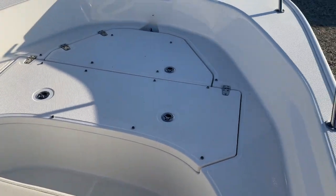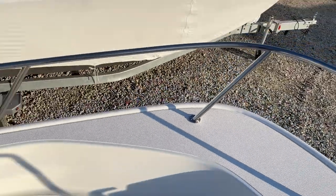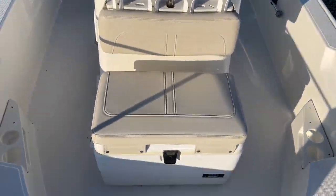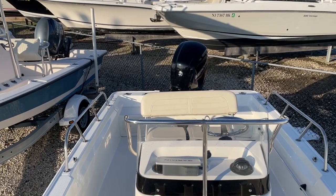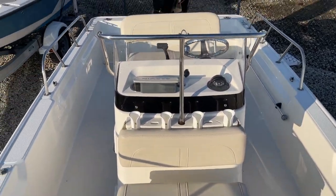There are cushions forward that are in storage. Anchor. The boat does have a Bimini top — not on it currently — that's black, and a full cover for the console.